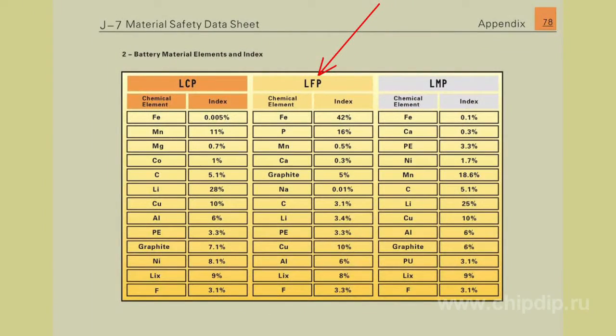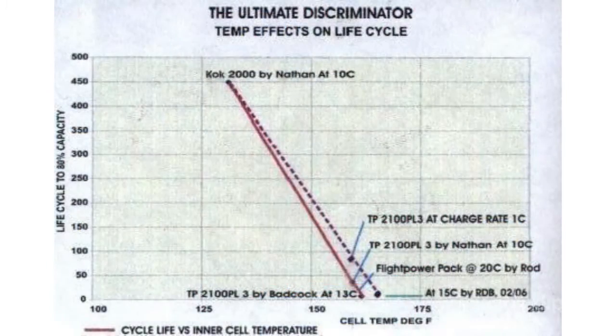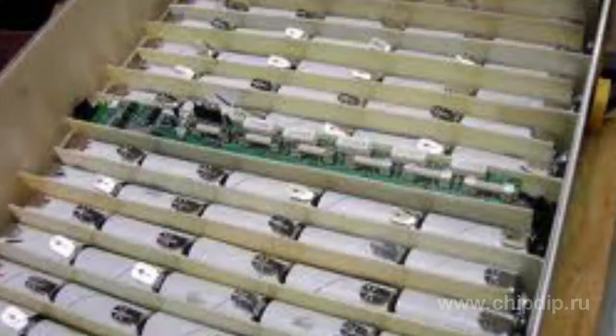Lithium and bivalent iron phosphate has a low voltage of 3.3 or 3.2 volts. However, it is very cheap, non-toxic, stable, and has a long working cycle. Its main drawback is the extremely low connectivity, which is why its theoretically high capacity of 170 mAh per gram cannot be fully utilized.